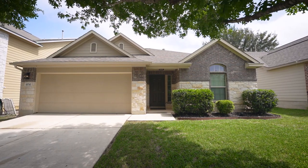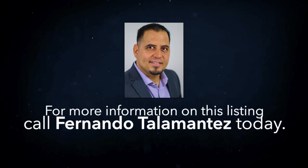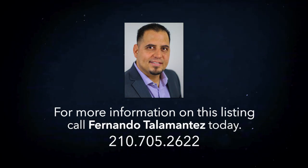For more information or to schedule a private showing, just contact one of our Realtors today.